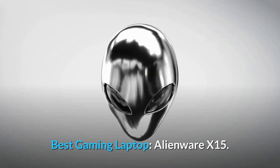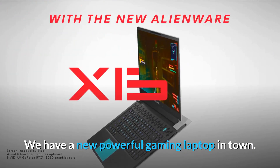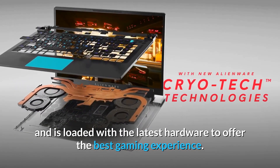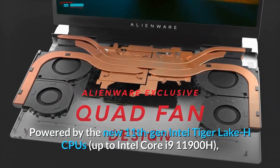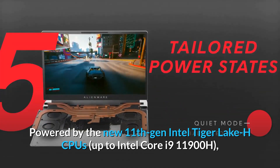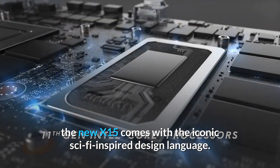Best Gaming Laptop – Alienware X15. The new Alienware X15 is the company's slimmest laptop ever and is loaded with the latest hardware to offer the best gaming experience. Powered by the new 11th Gen Intel Tiger Lake H CPUs, up to Intel Core i9-11900H, the new X15 comes with the iconic sci-fi inspired design language.